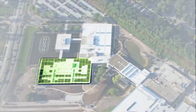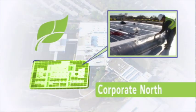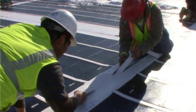Here we are on top of the roof of Corporate North. What you see is the thin film photovoltaic rolls of solar film. It will virtually cover the entire roof of Corporate North.